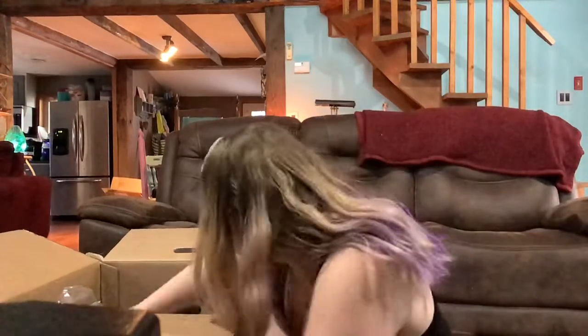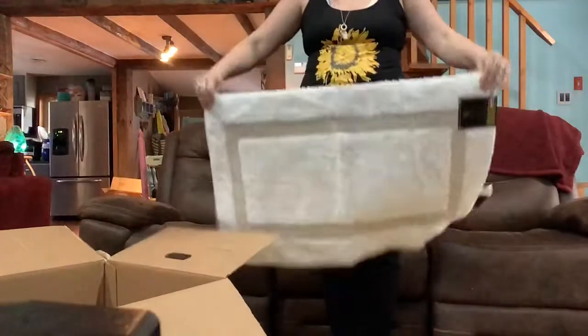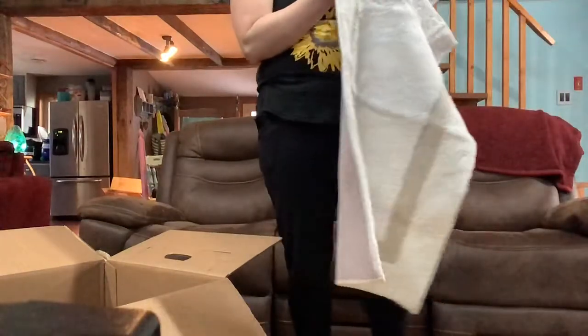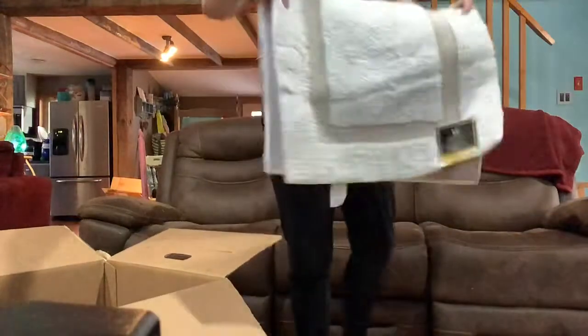Oh, a brand new bath rug still with the tags on it — this is really nice! It's really a heavy-duty rug. I just got a brand new shower curtain and it would go beautifully with that, so I think I might keep this. It's from Wamsutta — it's a white bath rug, really heavy duty. They valued it at $24.99.